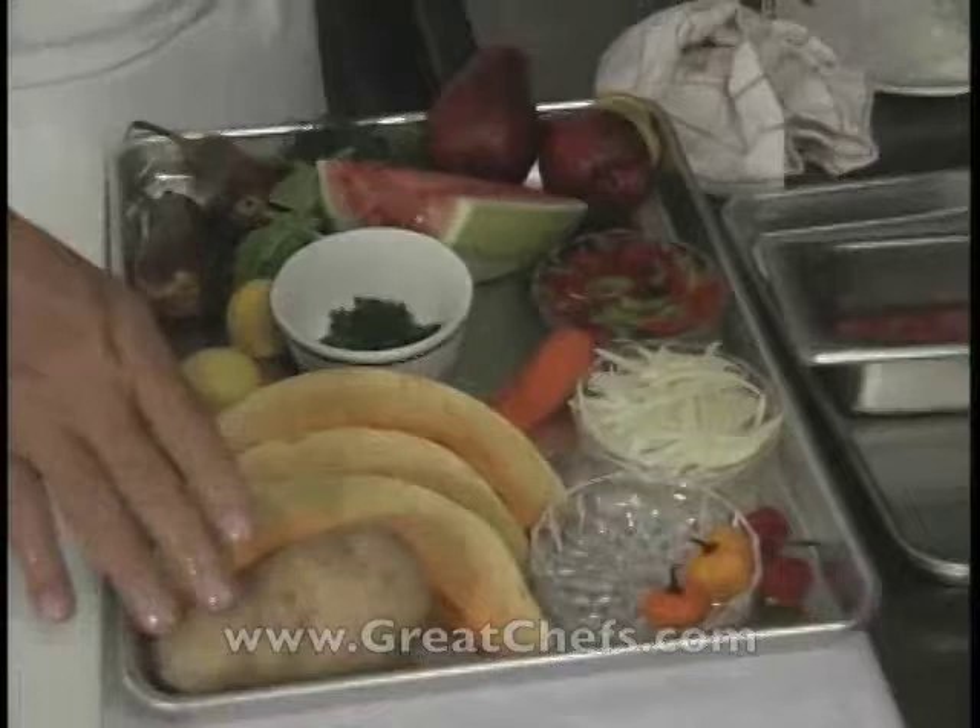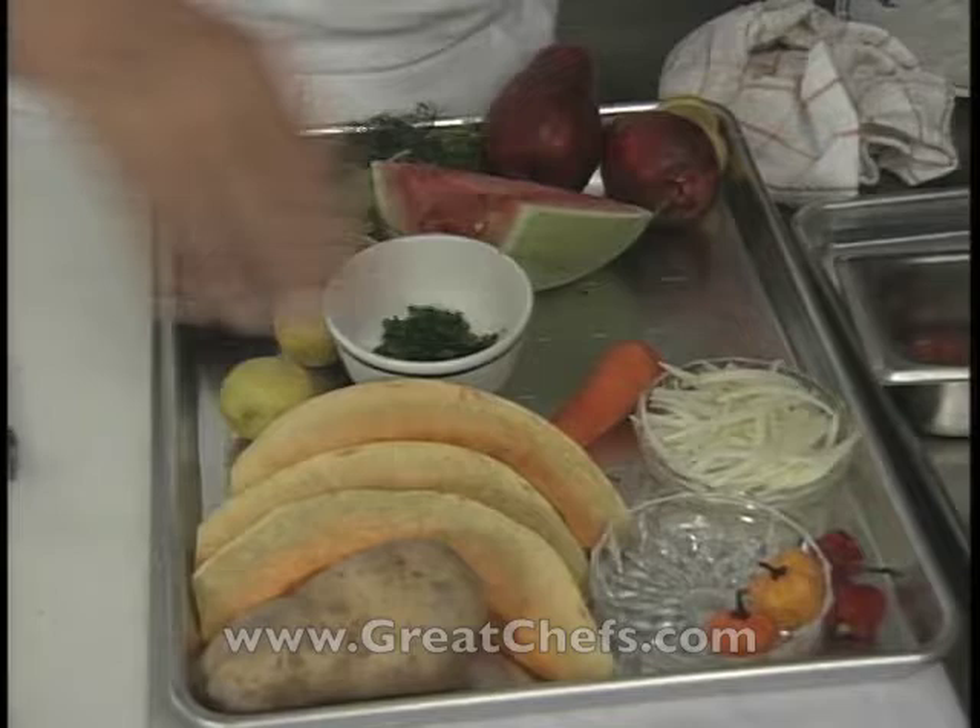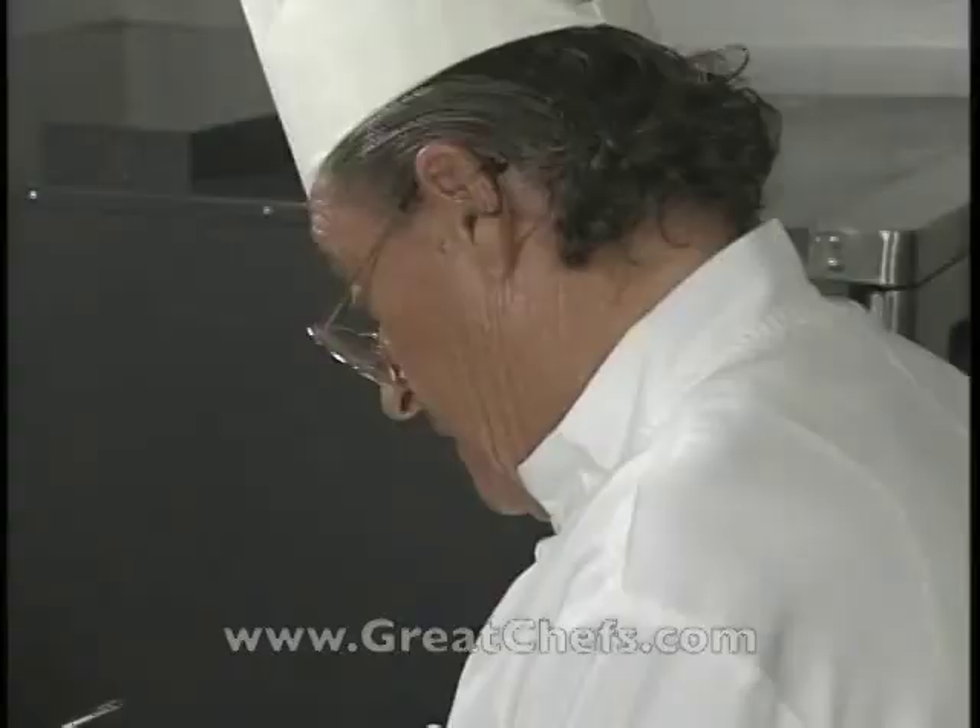Then I'll just show you the ingredients I'm using: potatoes, the pumpkin, sweet peppers — red and green — chillienne of onions. And naturally, when you cook on an island, the goat pepper, the hot pepper, should never be missed.